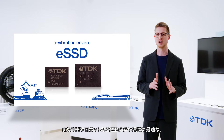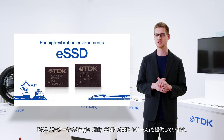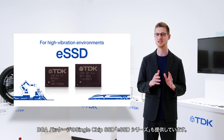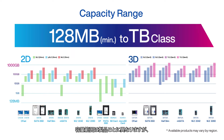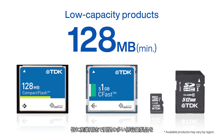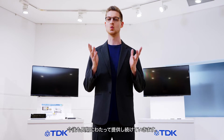For high-vibration environments such as trains and robots, the eSSD series of single-chip SSDs in a BGA package is the ideal fit. The line-up ranges from a minimum 128 MB drive to maximum capacity in the terabyte class. Low-capacity products are especially in demand for industrial use, and we will continue making such products well into the future.